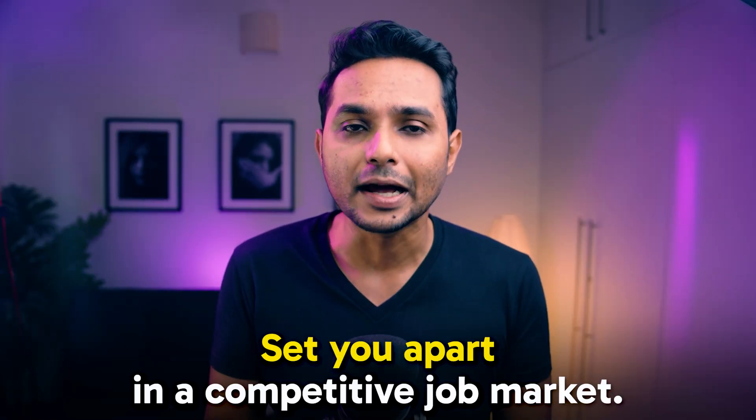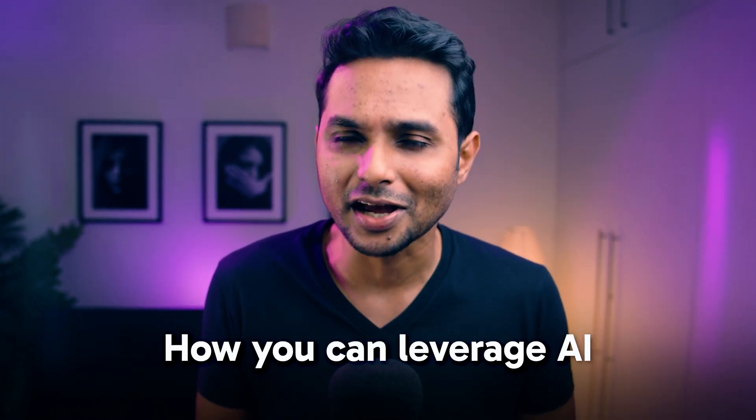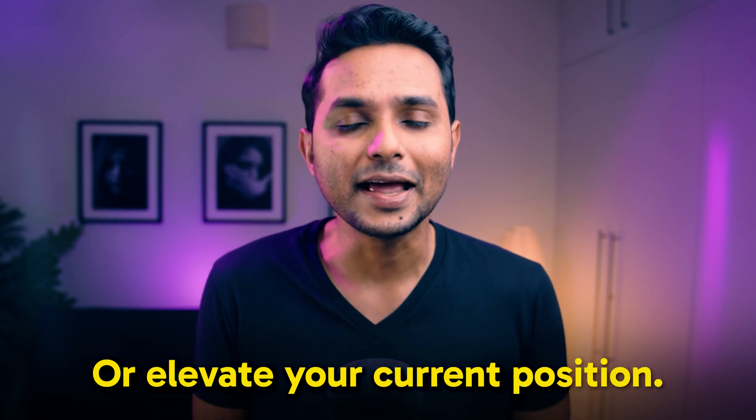These AI resources will not only make you a faster and more efficient designer, but also set you apart in a competitive job market. In the latter part of this video, I'm going to show you how you can leverage AI to land your dream design job or elevate your current position. So without wasting any time, let's start with some AI tools.